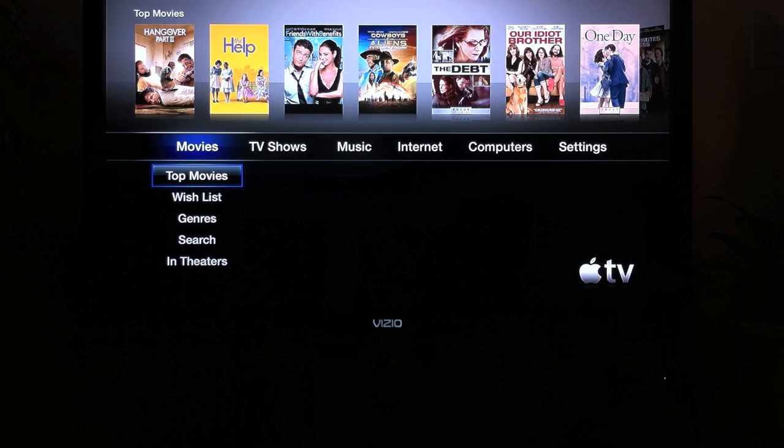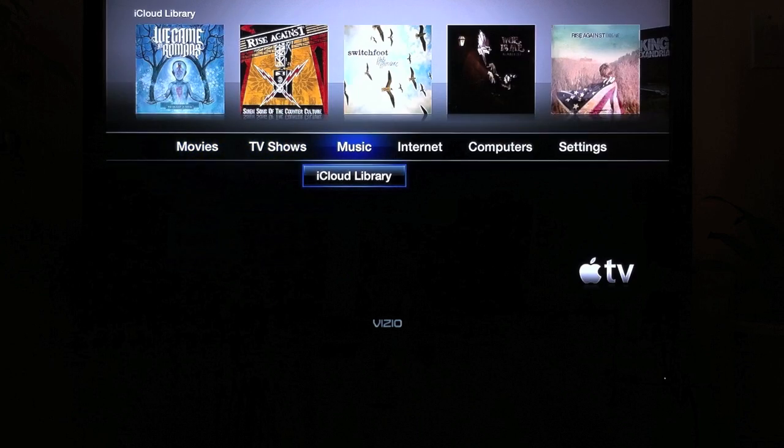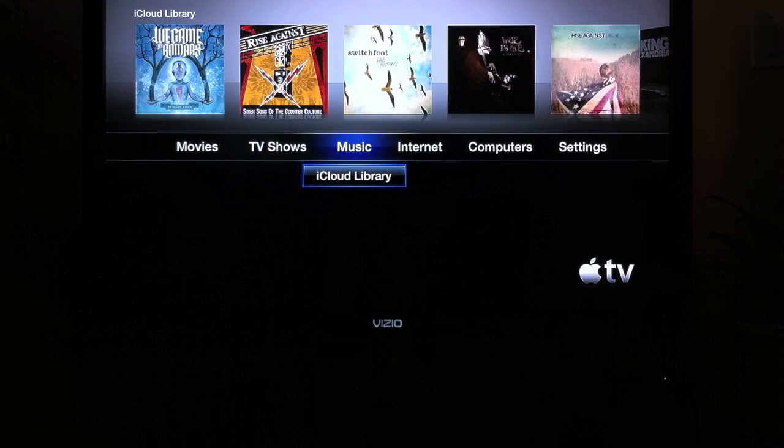As you can see on the third little tab there, it says Music — that's actually iTunes Match. It came with a recent update to the Apple TV, and as you can see right there it says iCloud Library. That's pretty much iTunes Match right there. Before, to get your music on your Apple TV you had to either be connected through AirPlay or have your computer connected via Home Sharing. But now you can just simply click iCloud Library and it will take you directly to your music.